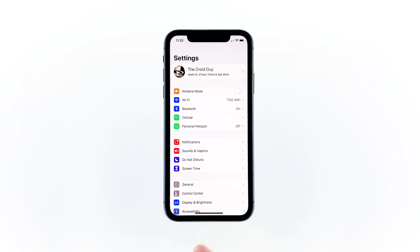Third solution: factory reset your iPhone. After resetting the settings and your iPhone keeps freezing still, then you have no other choice but to reset your device. So back up your important files and follow these steps.